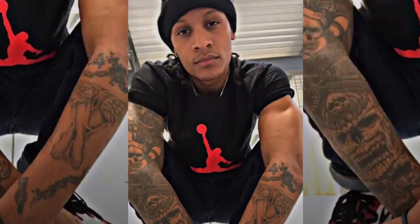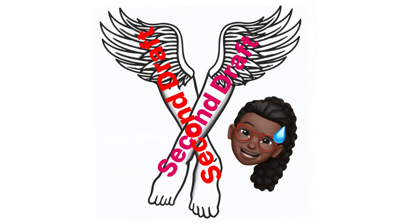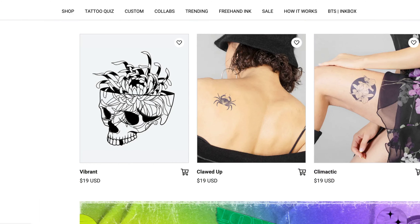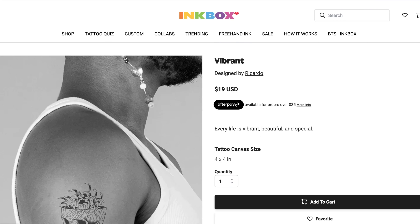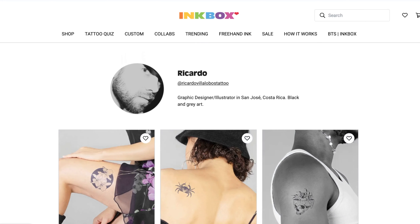I'm glad they have the new quiz now so they can pair people with the right style. I had gone through the proper channels guided by the website and showed the tattoo artist the angel wing tattoo — I told him I really wanted it and only had a limited photo. He said sure, but what came back wasn't what I had in mind. After requesting changes, it still wasn't working out, so they gave me a refund. I still wanted my tattoo though, so I went looking on the Inkbox website and found an artist with a similar style to what I was looking for.